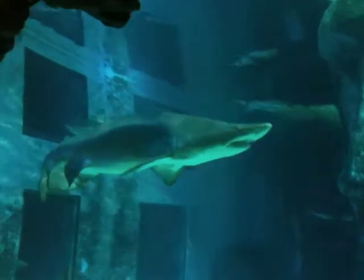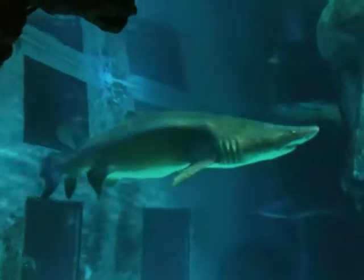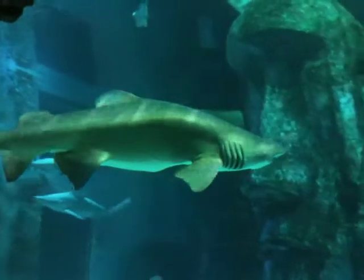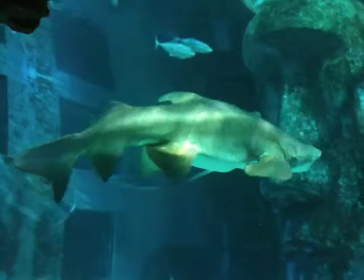They're quite a large species. They can grow to weigh about 250 pounds and be just over three metres long, around three and a half metres. Georgina hasn't quite reached three and a half metres yet, but she is over three metres — so she's pretty big.